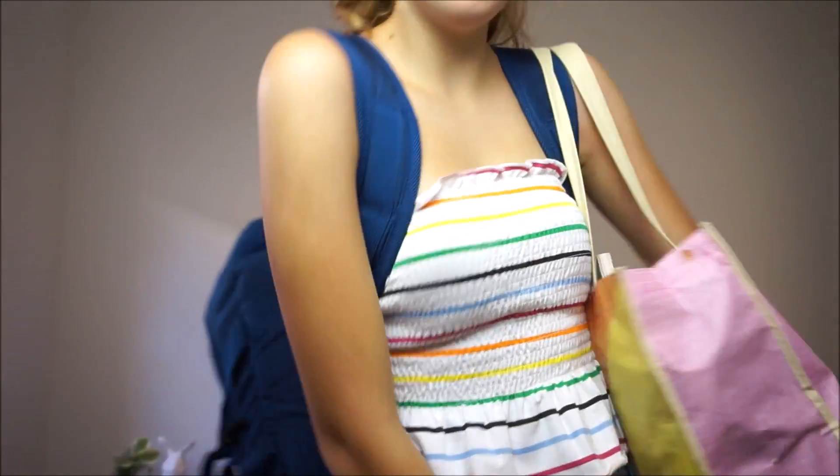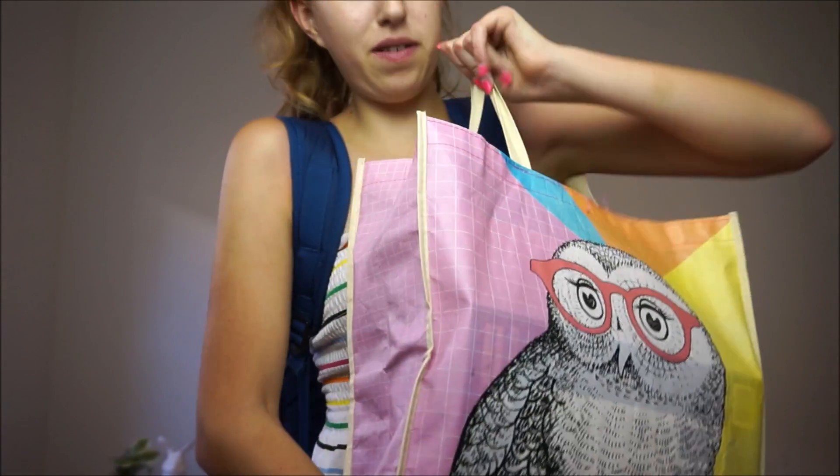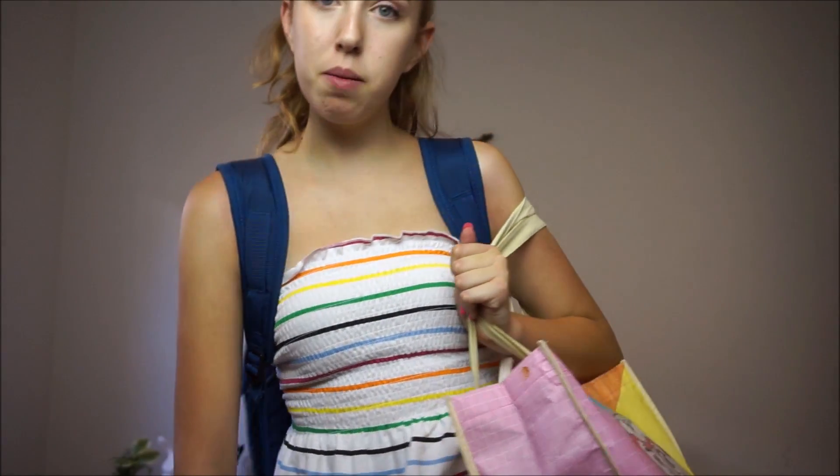My bag is very heavy and very full, and this tote bag is very heavy and very full, but I reckon I'll actually be able to manage.